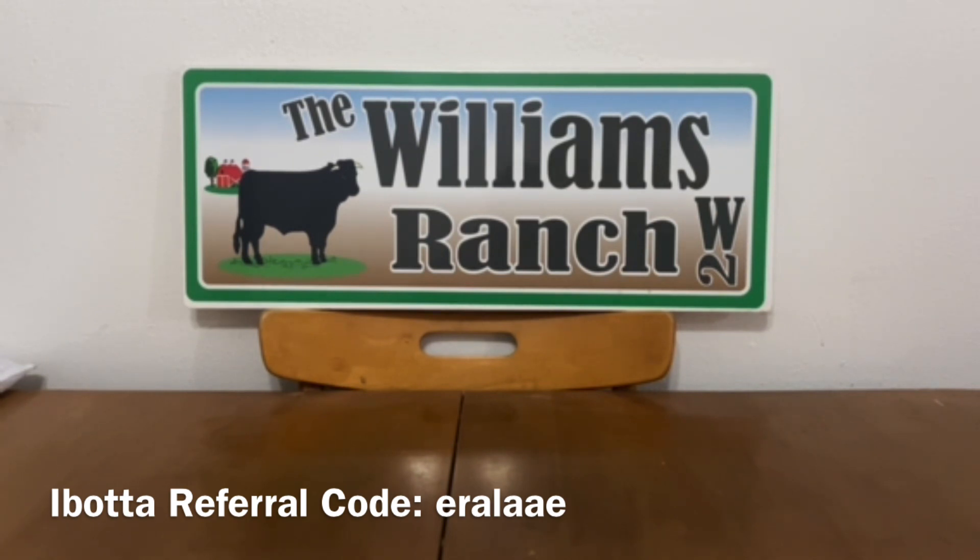At the Dollar Generals I shop at, they'll accept any coupon that scans and up to five like coupons per transaction. All of my videos are for informational purposes only — what works for some of us may not work for others. At the time of filming, all of these glitches are active, but please remember a glitch can stop at any time. I will specify overage where applicable, and all prices reflected are from the Dollar Generals where I shop — please adjust your out-of-pocket accordingly.